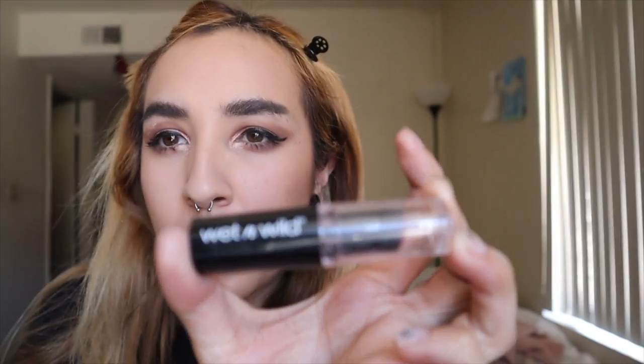I'm gonna take this Wet and Wild shade in Bear It All, which is just a nice little pinky nude, and do my lips. And that is my quick easy summer glam!